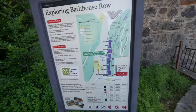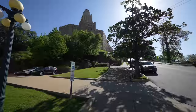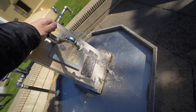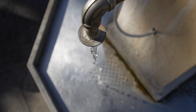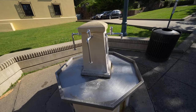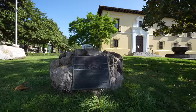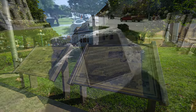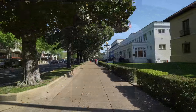At the end of the Grand Promenade Trail you can connect with Bathhouse Row. Right after finishing the trail you can fill up your water with hot springs water. I talked to some people who said the entire reason they come to this area is to fill up jugs of water to take home, believing it has healing properties. Note that the water is really hot to the touch. Right by the National Park Service building there's a plaque for the first ranger murdered in the line of duty in a national park — James Alexander Carey, killed by bootleggers in 1927.